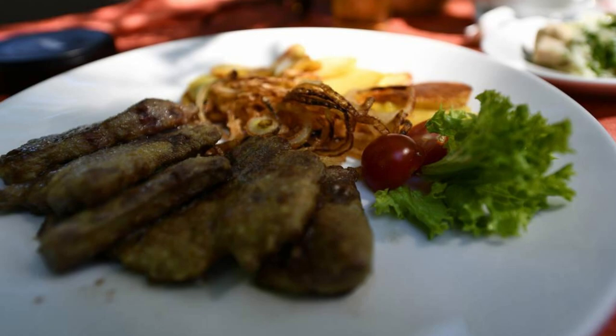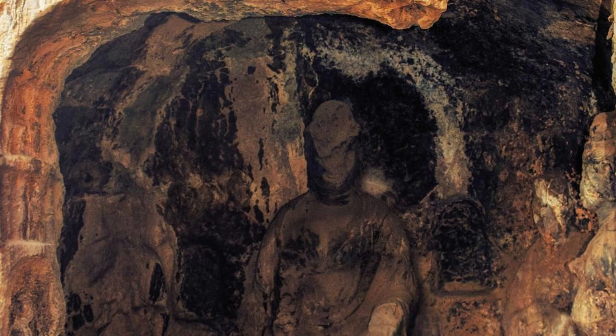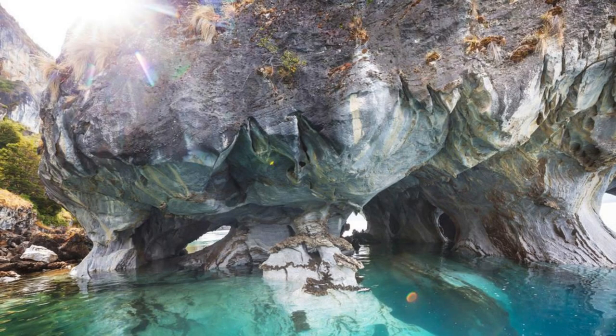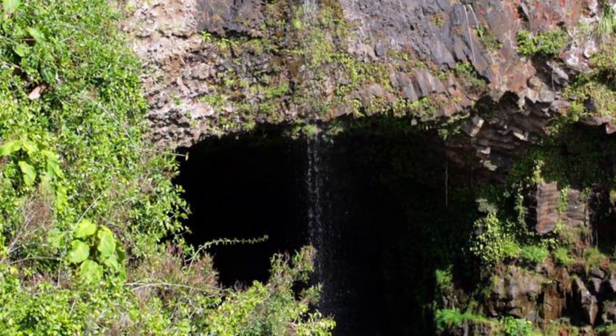Bijambare Caves. Discover the hidden wonders of Bijambare Caves, a complex of limestone caves located near the town of Ilijaš. Venture underground to explore a labyrinth of tunnels, chambers, and stalactite formations that have been sculpted by nature over millions of years. Marvel at the eerie beauty of underground lakes, crystal-clear pools, and shimmering rock formations illuminated by soft lighting. Learn about the cave's geological history and the fascinating creatures that call it home, including rare species of bats and insects. Bijambare Caves offer a unique journey into the heart of the earth.